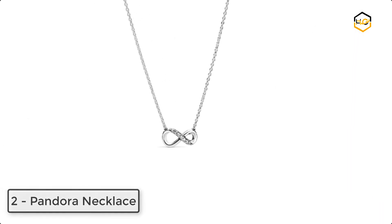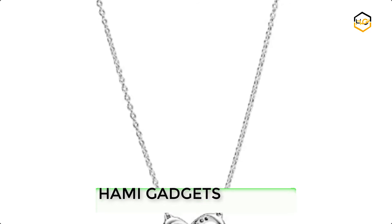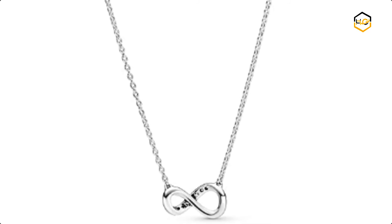At number 2, we have a Pandora Necklace. This iconic snake chain necklace is a stylish foundation for Pandora pendants. This simple silver necklace for women falls just below the collarbone. Hand-finished — add Pandora Moments charms to tell your story or wear it solo.